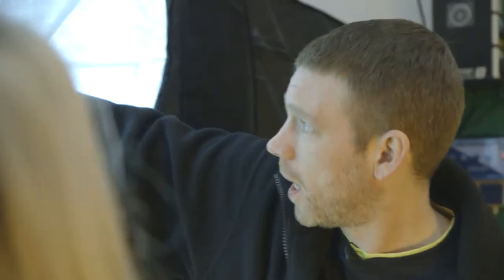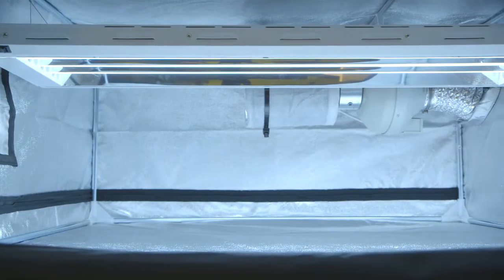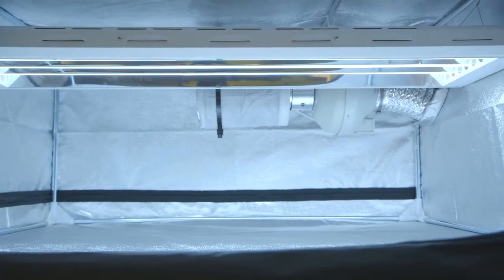Up the top you wouldn't need anywhere near as much wattage for little baby cuttings, which are going to be about this big. So this is a T5 — it's got a nice even light spread so you're not going to get the cuttings bending to try and reach the light. It's only 54 watts per tube with four tubes, so it can get nice and low without burning them or stressing them out. Two different types of light for two different types of growth.